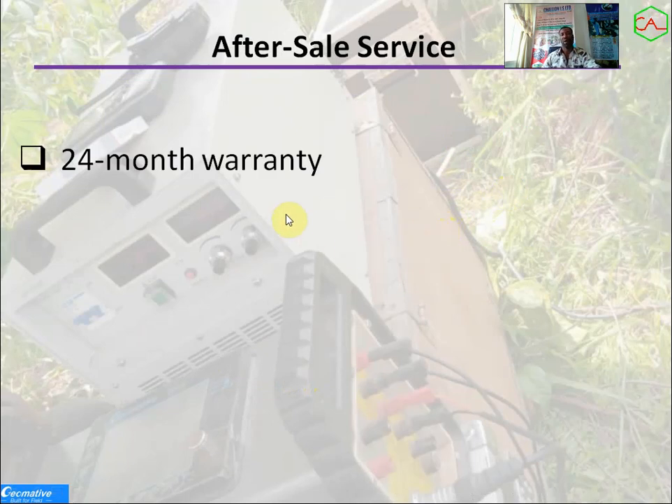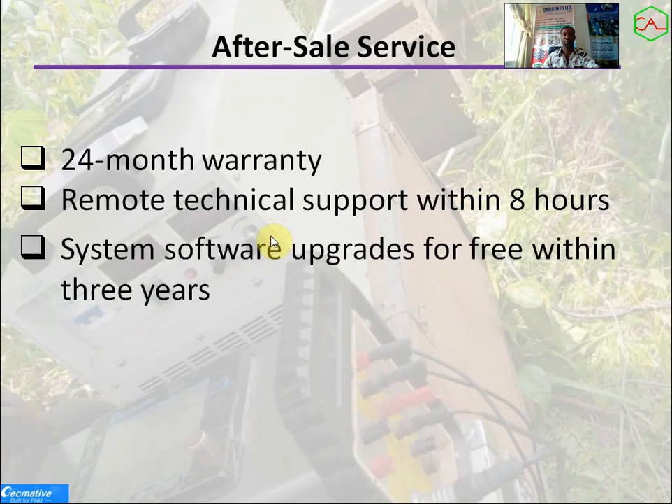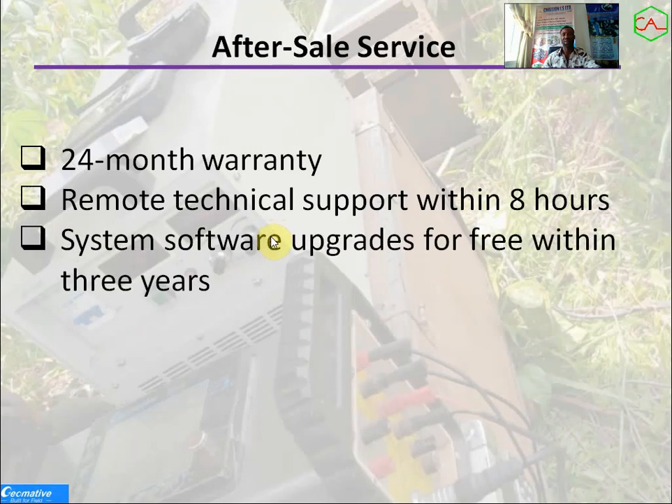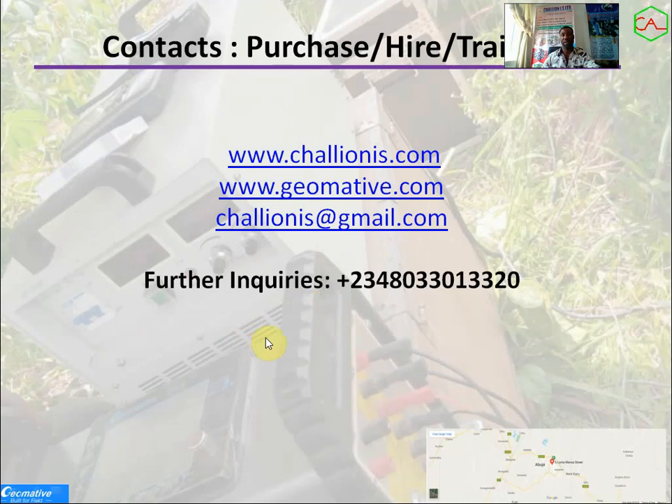After purchasing this equipment, there are after-sales services available: 24 months of warranty, remote technical support within 8 hours, free software upgrades within 3 years, and technical support and training when you acquire the equipment. I will say that the experience from this system is very good — it can provide solutions to those in the mineral industry, the water industry, the geotechnical industry, and in environmental studies. If you want to purchase, hire, or get training on this equipment, please contact us for further inquiries.